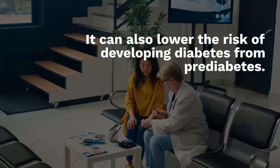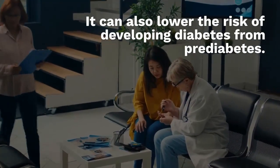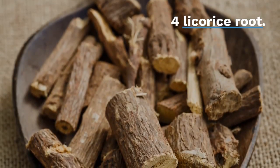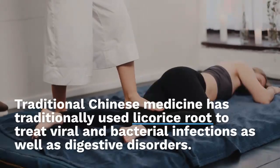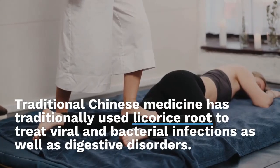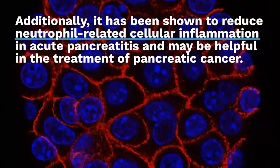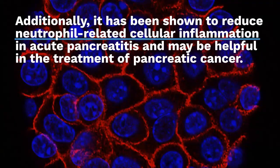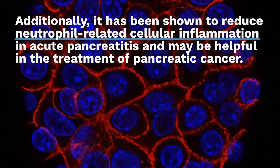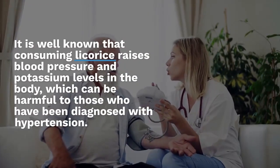It can also lower the risk of developing diabetes from prediabetes. Four: Licorice Root. Traditional Chinese medicine has traditionally used licorice root to treat viral and bacterial infections as well as digestive disorders. Additionally, it has been shown to reduce neutrophil-related cellular inflammation in acute pancreatitis and may be helpful in the treatment of pancreatic cancer.